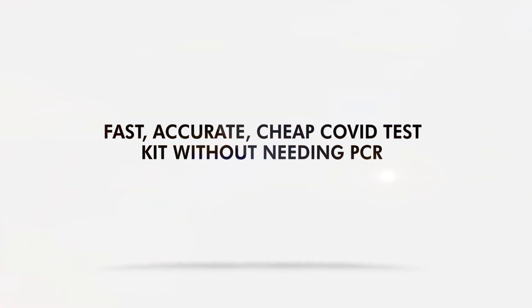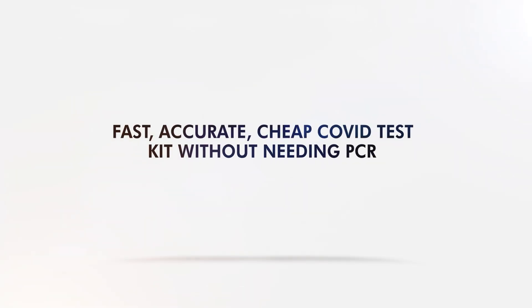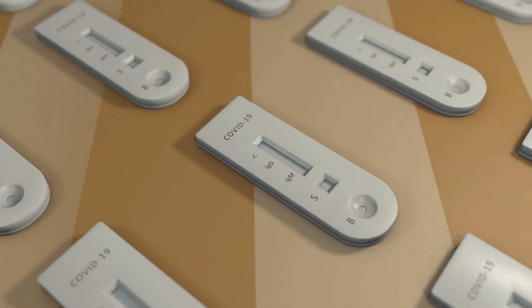Fast, accurate, cheap — a COVID test kit without needing PCR. Fast, quick, and cheap COVID testing is critical right now.